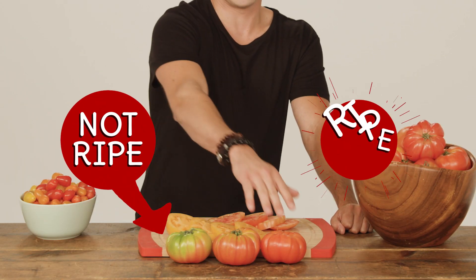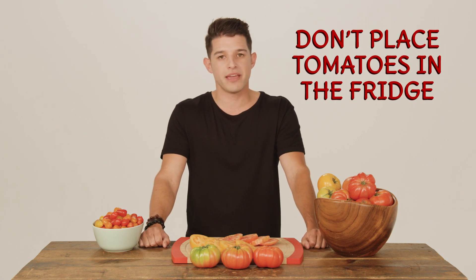If your tomatoes aren't perfectly ripe yet, set them on your counter and they will gracefully make the transition. One important thing to remember: do not place the tomatoes in the refrigerator — they'll lose their taste.